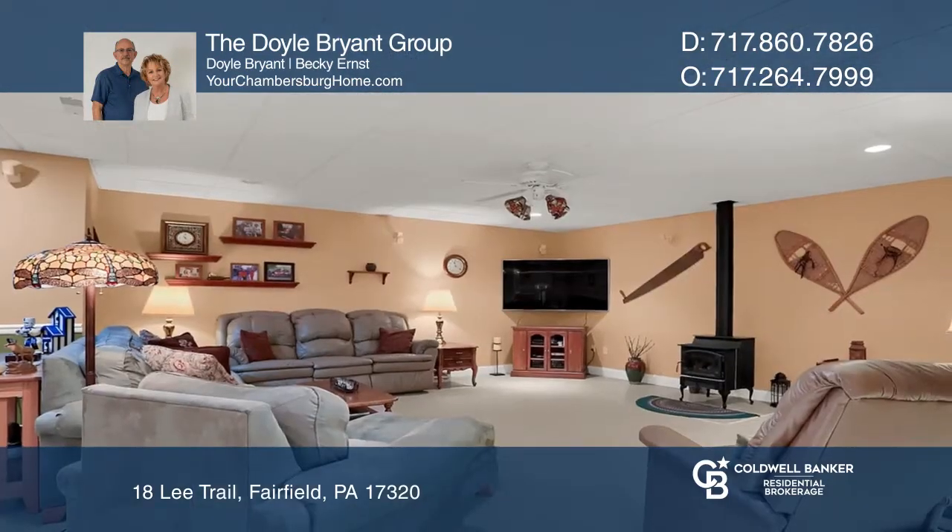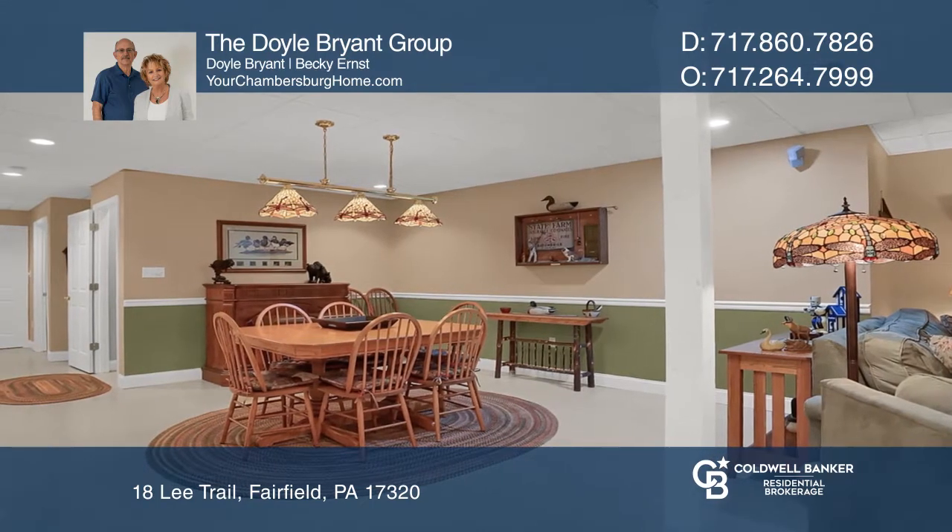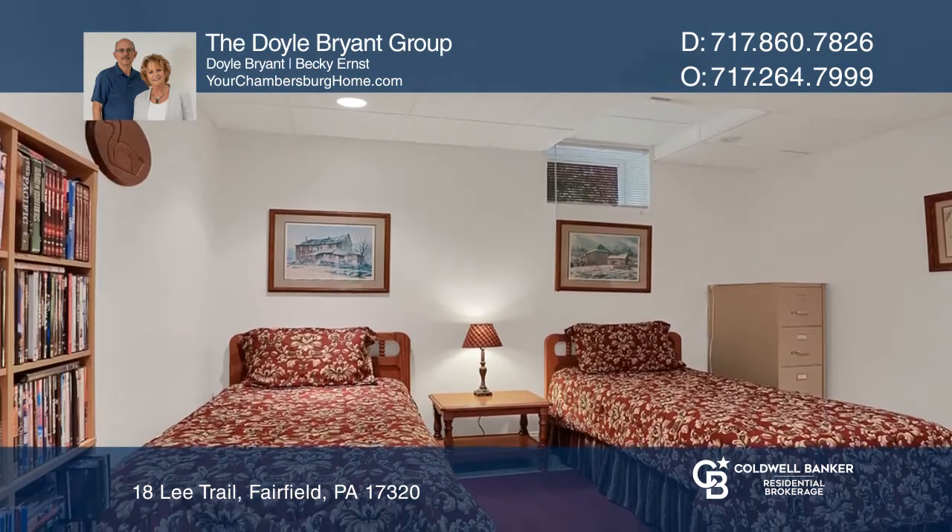The living room features built-in bookcases and a gas fireplace, a finished walkout basement with a family room, two more bedrooms, and a bathroom offers more space for entertaining.